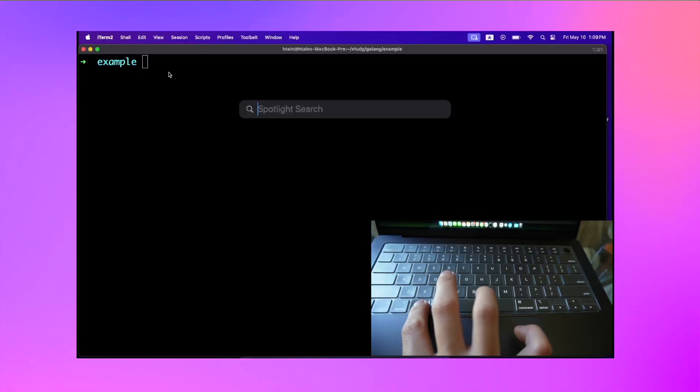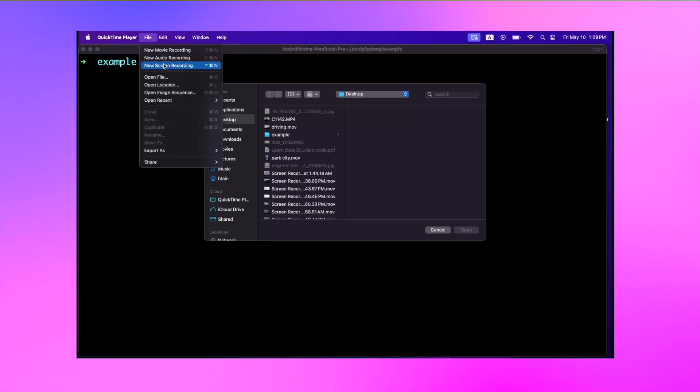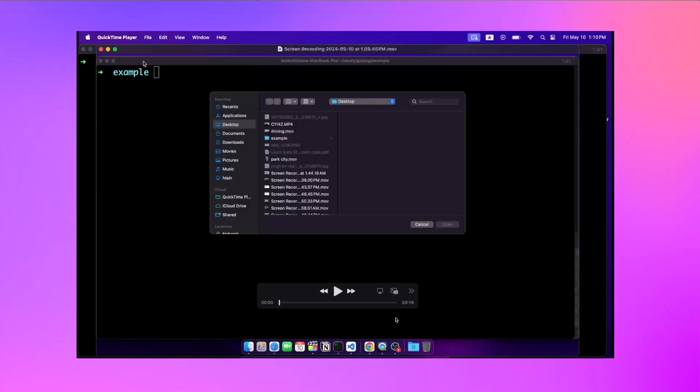Tip number 6 is recording your screen. On Mac, you can record your screen without using external software. To record your screen, press Command Space and search for QuickTime Player. Open it, then select New Screen Recording. You can choose full screen or a selected frame. Press Record to start recording. To stop the recording, press the stop button on the menu bar. And there you go — you have your screen recorded.